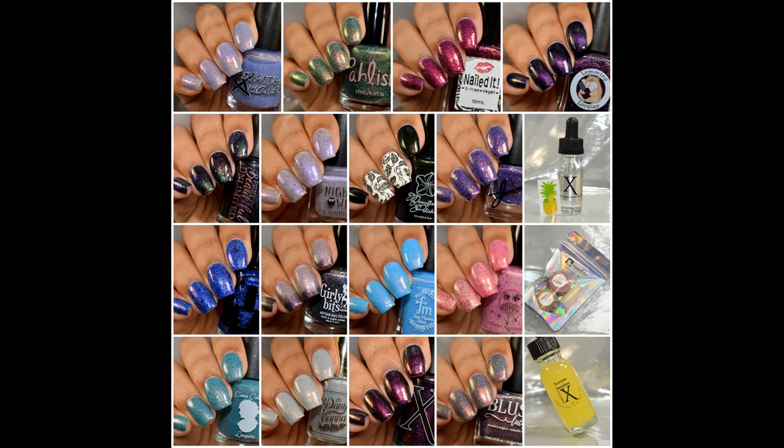What's up nail geeks! I am back today with Polish Pickup June to show you guys today. The theme is weather phenomena. This is the largest video I have ever made for Polish Pickup so far, so let's dive into it as I have so much to show you guys today.